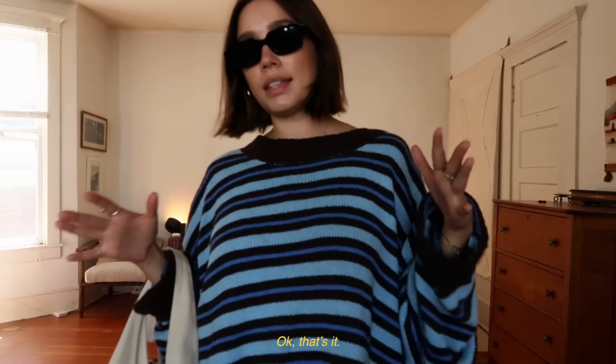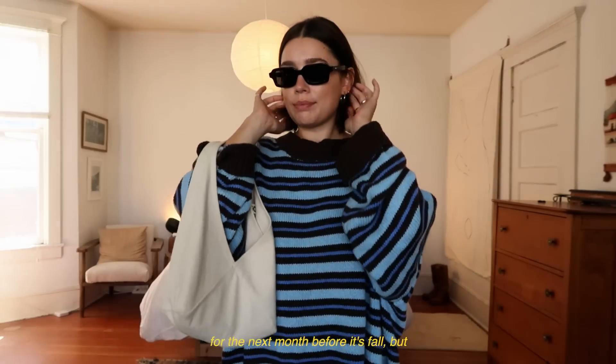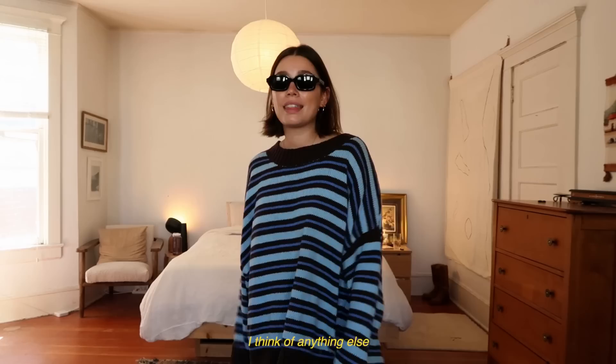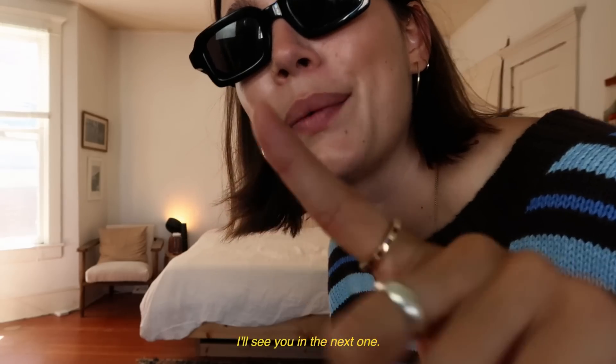Okay, that's it — it's all I could come up with. I don't know how I'm going to dress myself for the next month before it's fall, but if I think of anything else I'll be back. Love you all so much, I'll see you in the next one.